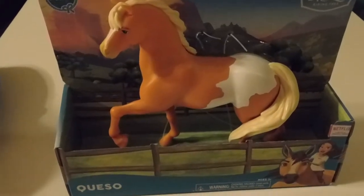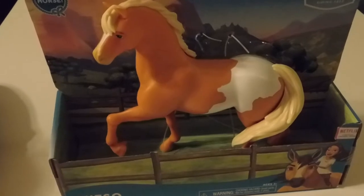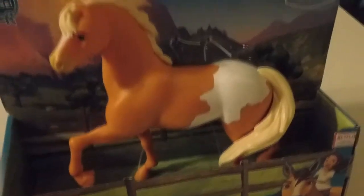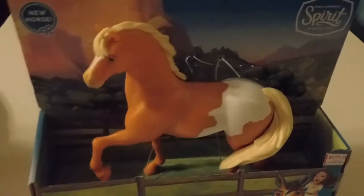Welcome back to Play with Mommy and Me! We're back today with another toy review, and it's Spirit Riding Free. We haven't done one of these in a while — it's been a good little bit, at least before we moved.